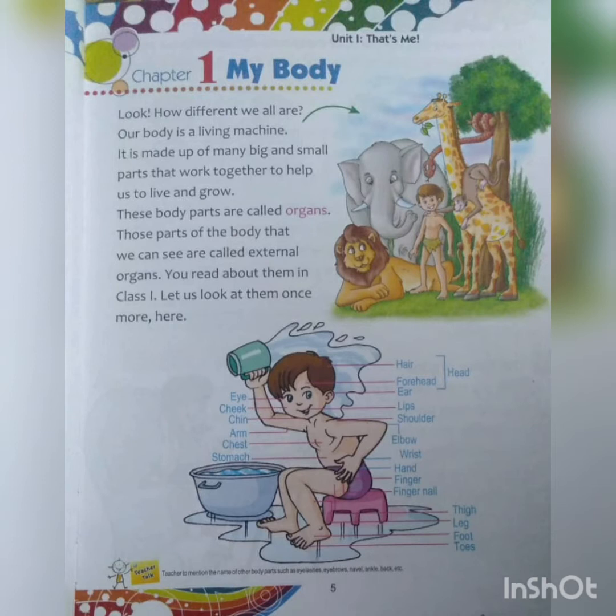Our body is a living machine. What do you mean by a living machine? There are machines that are not living — they are non-living. I am sure in class 1 you learnt about living and non-living things. Living things are those that breathe and grow, they move. But non-living things do not breathe, they do not grow, and they stay in one place.